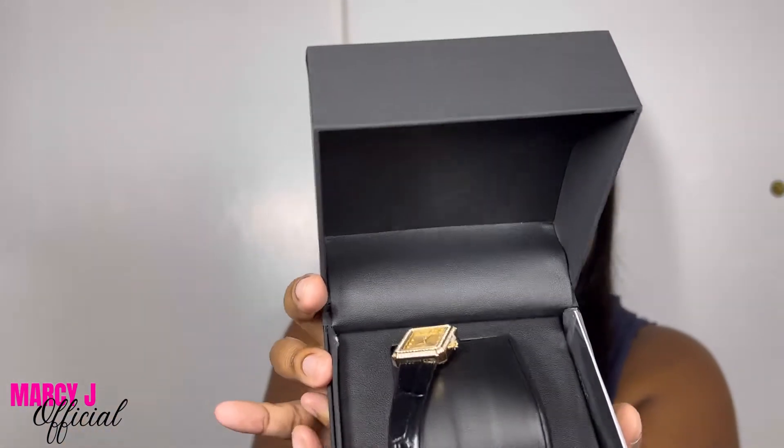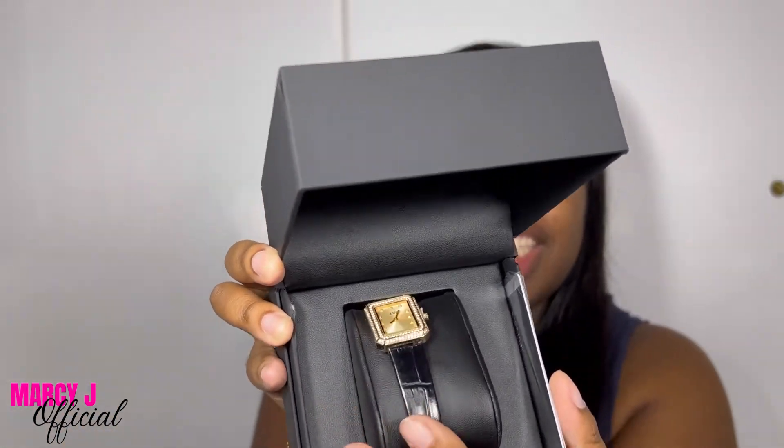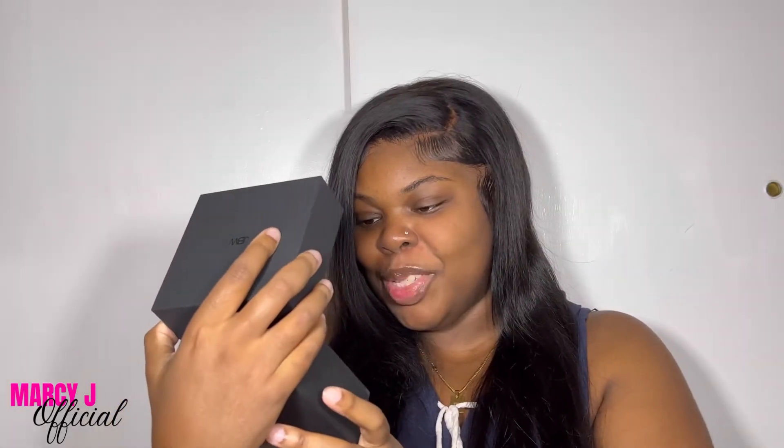This is the timepiece that I decided to purchase. I'm super excited, I'm super in love.